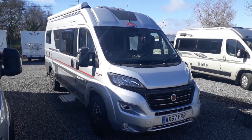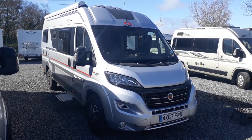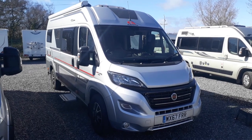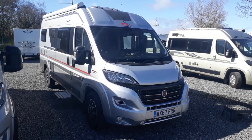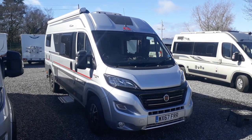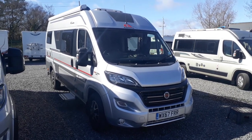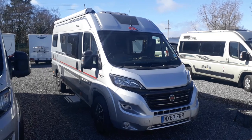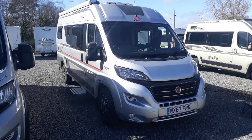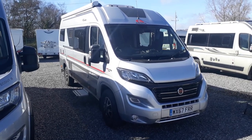The Adria Twins were the original fixed bed van conversion — back in 2002 Adria invented the fixed bed panel van, and they still to this day are thought of as probably the best fixed bed panel vans in Europe, if not in my opinion in the world. They really are superb things, and this really is a super van.